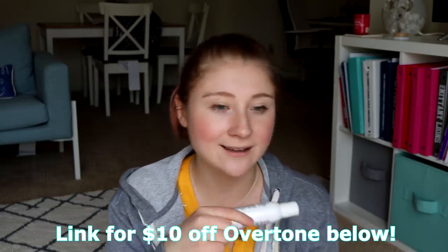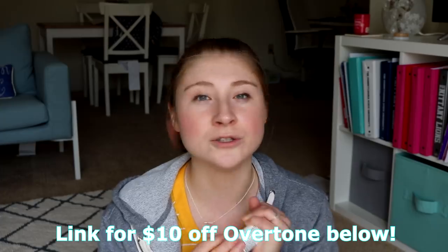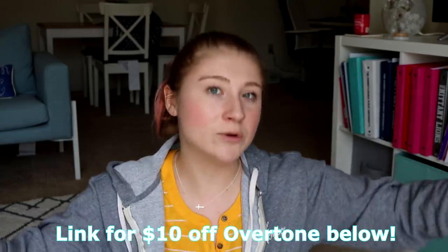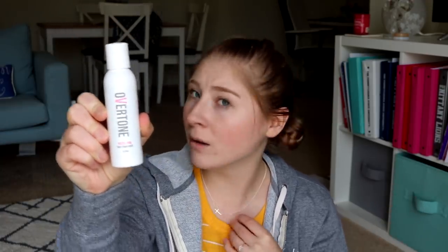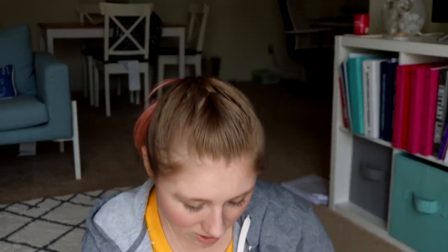Remember to take shampoo, conditioner, soap, razor, contacts, lotion, glasses, etc. The Disney hotels do have shampoo, conditioner, and soap for you every day, but I'm taking my own stuff — I'm staying with my friend. I'm also taking my mini Overtone for my pink hair, which will keep that maintained. Make sure you pack your sunglasses. Very, very important.